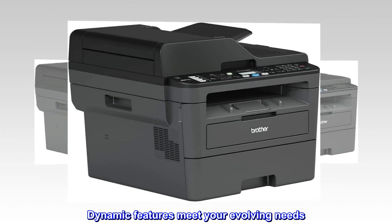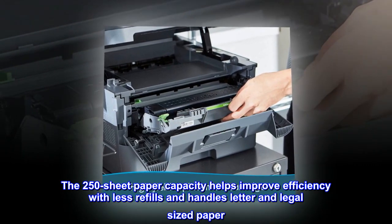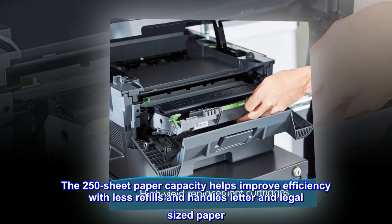Dynamic features meet your evolving needs. The 250-sheet paper capacity helps improve efficiency with less refills and handles letter and legal-sized paper.